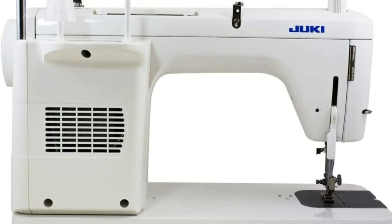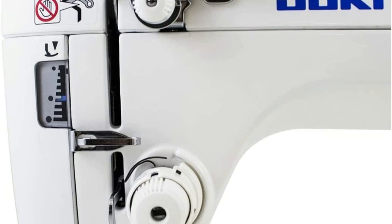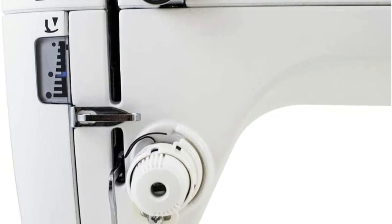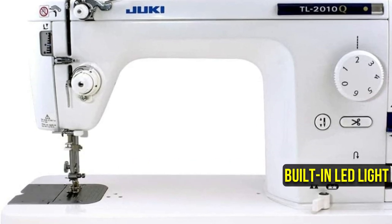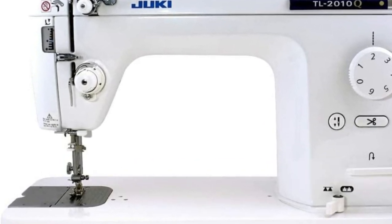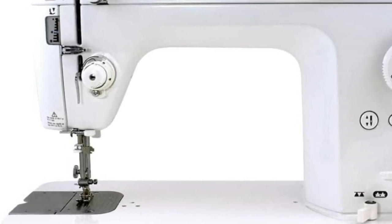The Juki TL2010Q's presser foot can be adjusted to accommodate materials of various thicknesses. When working with materials that are challenging to feed, you also have a dependable and even feed system, which is quite helpful — this becomes very clear while making quilts. You have a knee lift lever, an automatic needle threader, a built-in LED light, a neat and simple way to replace the bobbin, and more. This machine is loaded with functions that will make sewing simpler.